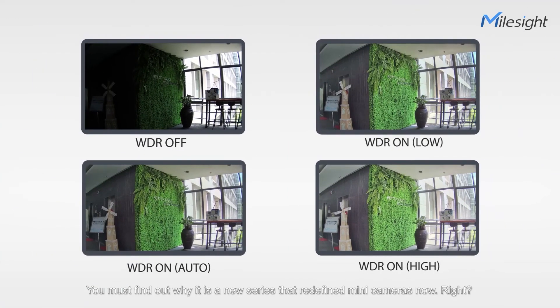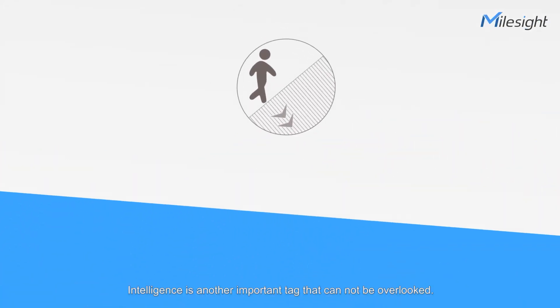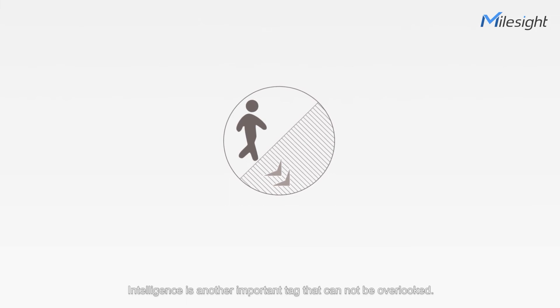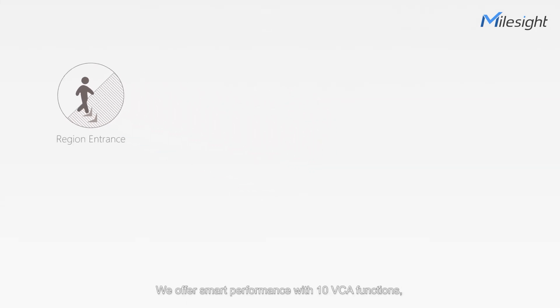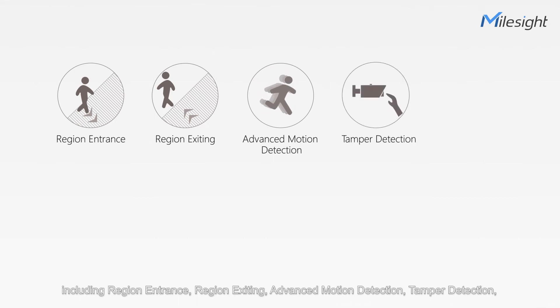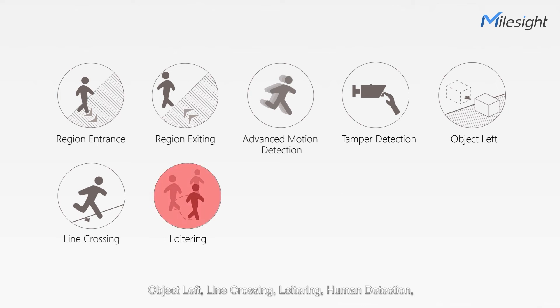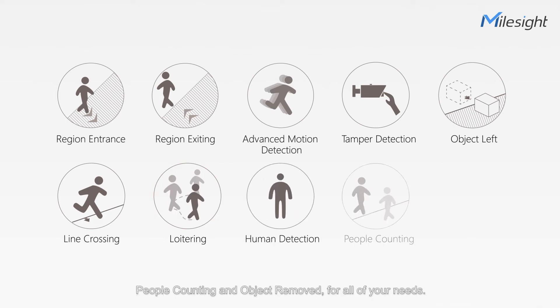You must find out why it's a new series that redefined mini cameras now. But as a next-generation mini camera series, intelligence is another important tag that cannot be overlooked. We offer smart performance with 10 VCA functions, including region entrance, region exiting, advanced motion detection, tamper detection, object left, line crossing, loitering, human detection, people counting, and object removed — for all of your needs.